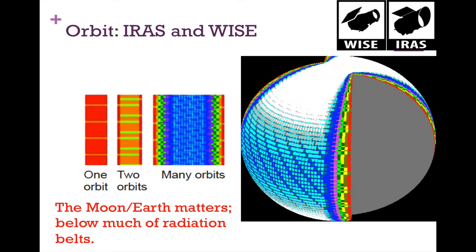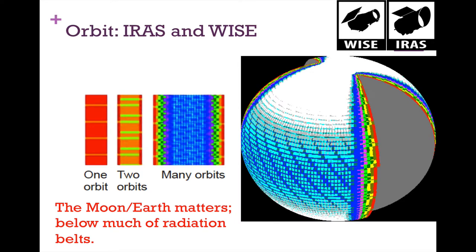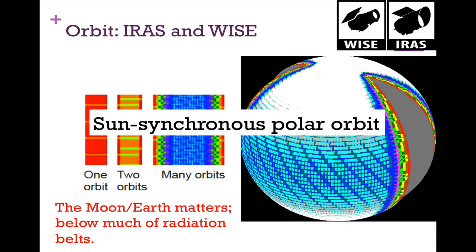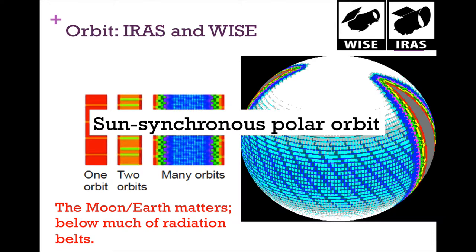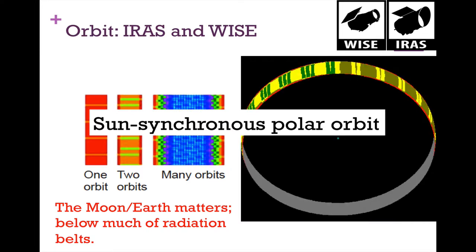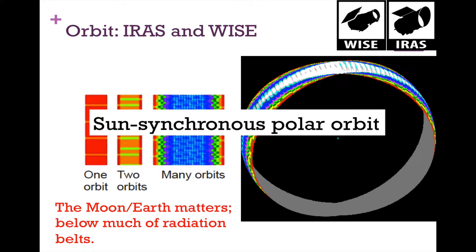These orbits are also below much of the Earth's radiation belts, so the spacecraft do take radiation hits. For orbit aficionados, this is called a sun-synchronous polar orbit — the spacecraft orbit at the day-night terminator. Weather satellites do this often too. These spacecraft always live in twilight, and as the Earth rotates, the terminator moves, with these orbits moving at the same rate. It's polar because it goes through the poles on each orbit.